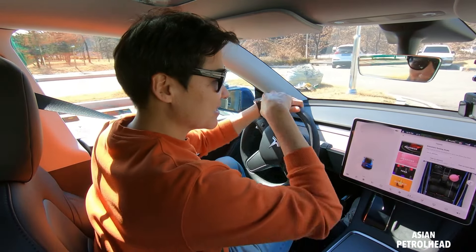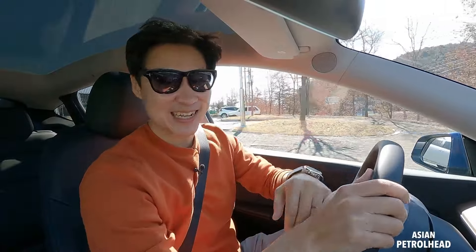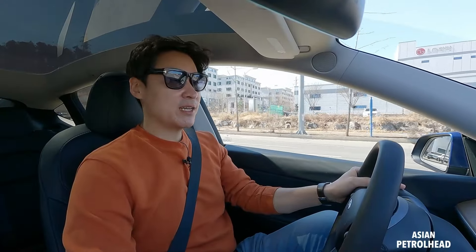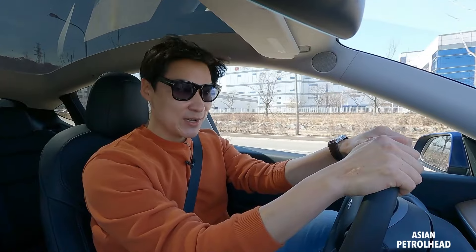Okay, now let's go out and drive this Model Y. So quiet, smooth, and fast. For driving dynamics I will compare after driving the IONIQ 5, but for now let's concentrate on this Model Y.